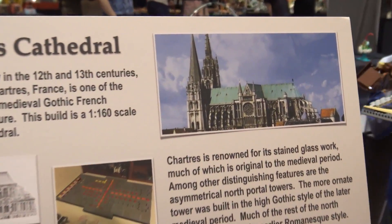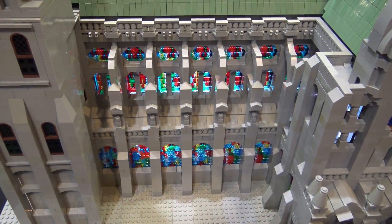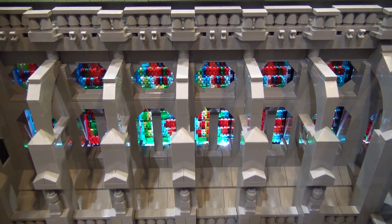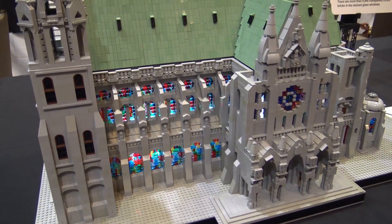And obviously all the flying buttresses — we used a whole lot of gray pieces. We also used a whole lot of trans-colored pieces to try to recreate the effects of the stained glass windows. By our best estimate, there are just about 6,000 transparent colored bricks in the stained glass windows.